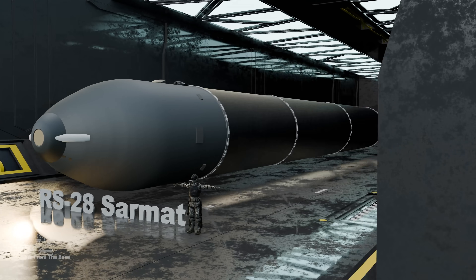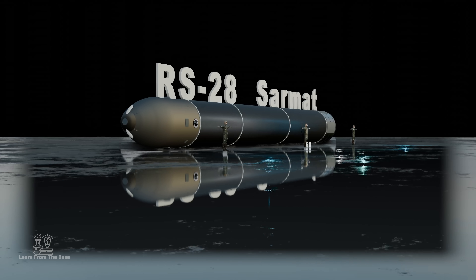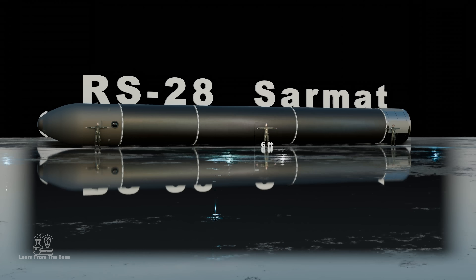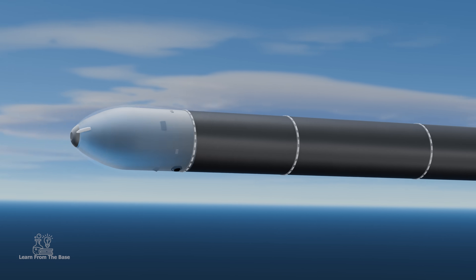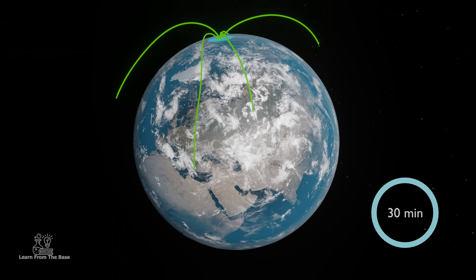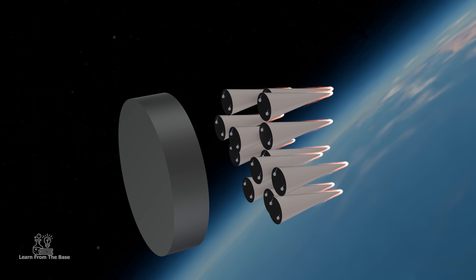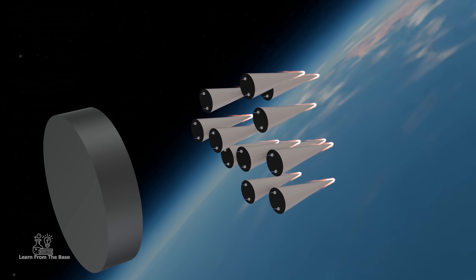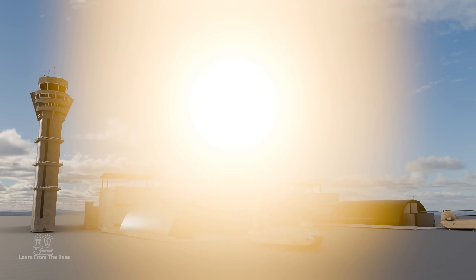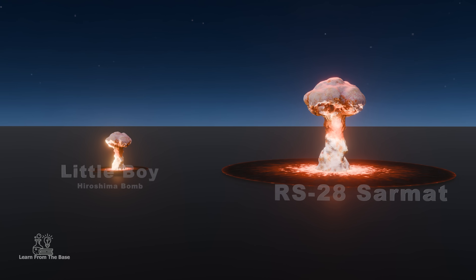This is the RS-28 Sarmat, the world's most powerful and longest range intercontinental ballistic missile. It can reach targets anywhere on Earth in less than 30 minutes, capable of delivering 10 to 16 nuclear warheads to any point on the globe. This missile has a yield of over 50 times more powerful than the Little Boy bomb dropped on Hiroshima.